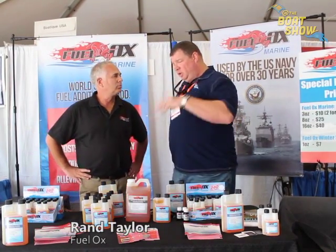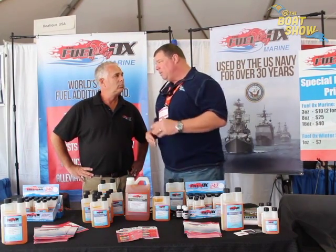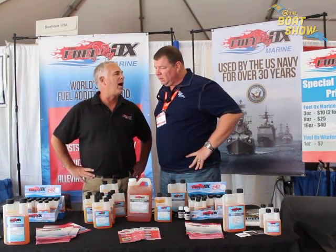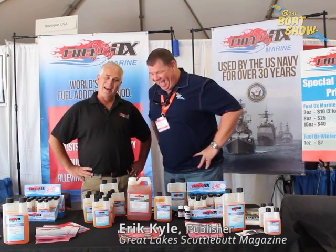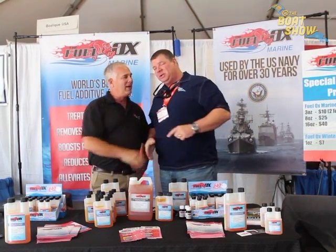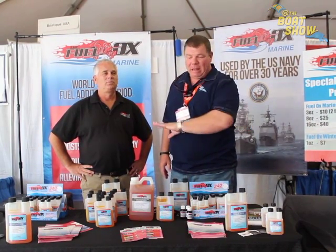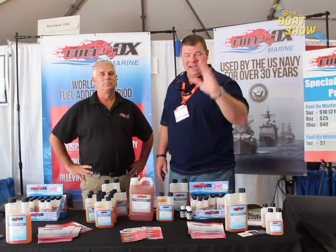This product has been available to the public for about two years. If you can't make it down to the Annapolis Powerboat Show, you can find all the information and buy it at FuelOx.com — F-U-E-L-O-X dot com. It's a great product. You're going to save a lot of headache and worries, and save a lot on your repair costs. Have your engines purring — thanks so much for joining us and we'll see you out on the water.